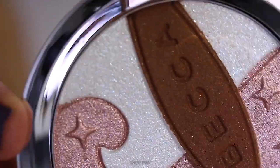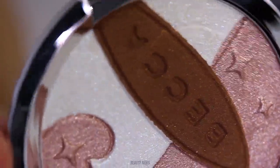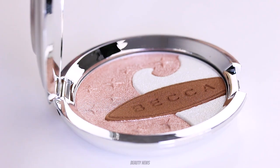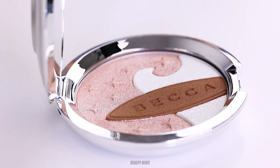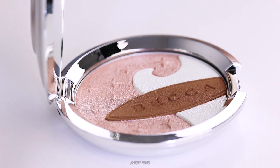Oh my god, it's beautiful! It is surprisingly beautiful. Why did they ruin it with that bronzer? It had so much potential. How the fuck is that tiny little bronzer — look how big it is compared to my finger, which is small — how are you supposed to use that? It's unusable and it also prevents you from being able to use the highlighters easily.